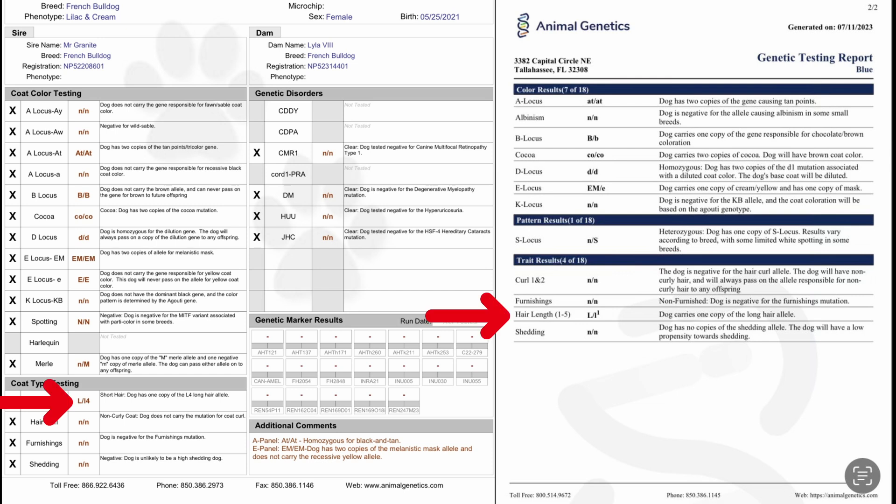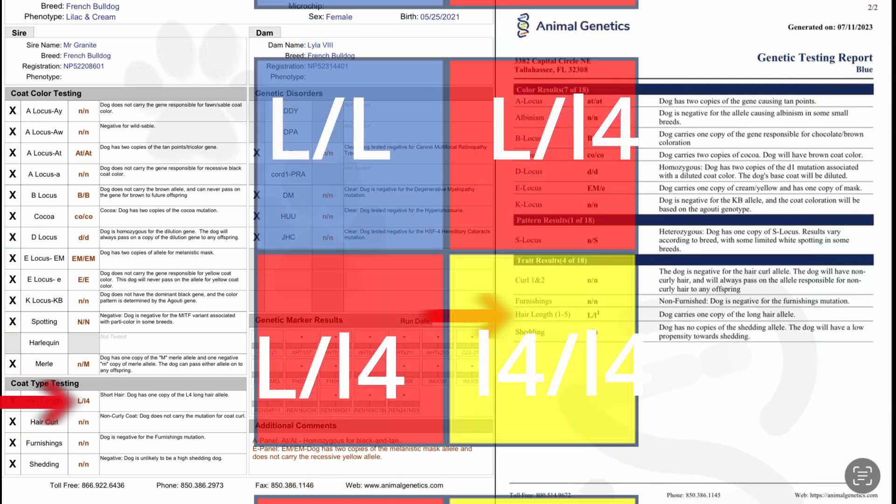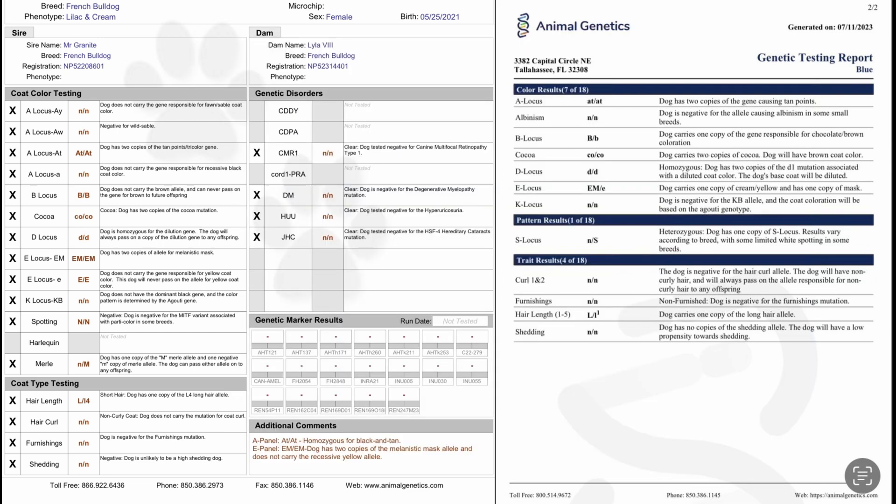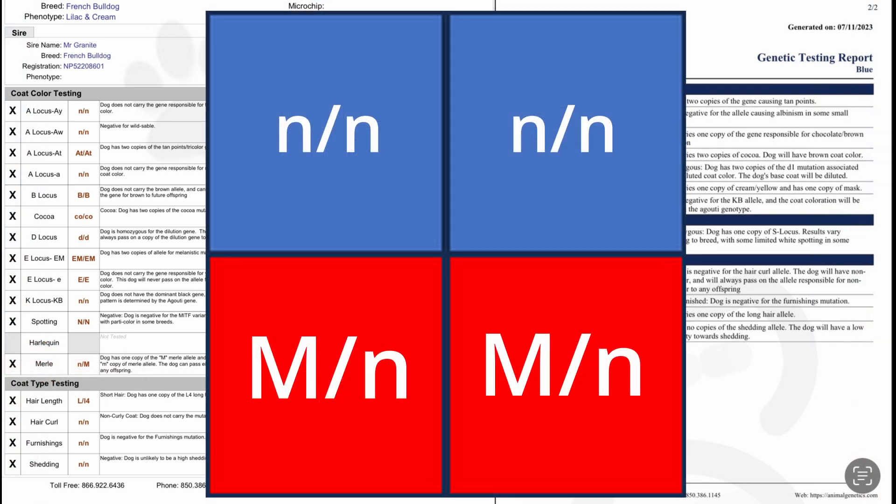Fluffy: each parent carries one copy of the long fur allele, read as L/l4. Placing this on the Punnett square, you can see that each puppy has a 25% chance of not carrying the long fur allele, a 50% chance of getting one copy of L4 making them a fluffy carrier, and a 25% chance of being a visual fluffy by carrying two copies of the L4 gene. Merle: because the mother has one copy of Merle, read as M/n, and the sire doesn't carry any Merle genetics, we can place them on the Punnett square to figure out the probability of each puppy being Merle. As you can see, each puppy has a 50% chance of being Merle.